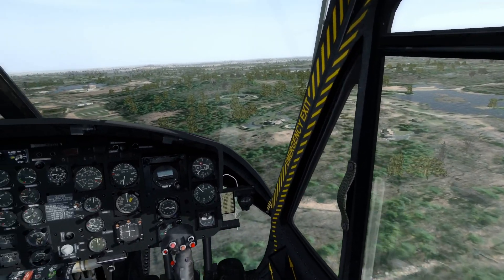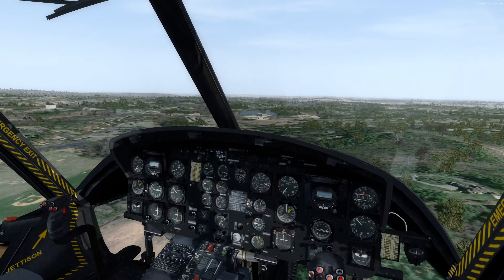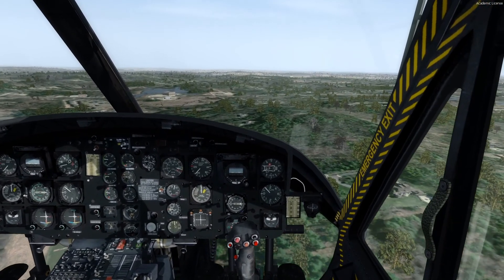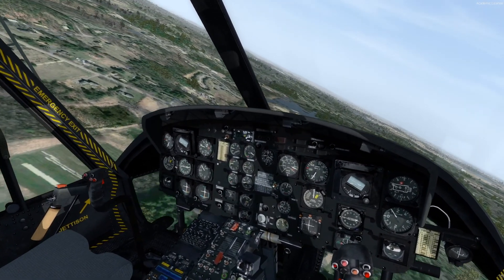I have to admit, the surrounding scenery, for some reason, is not as detailed or sharp as the Plum Island scenery. Not sure why, not sure what the reason for that is.